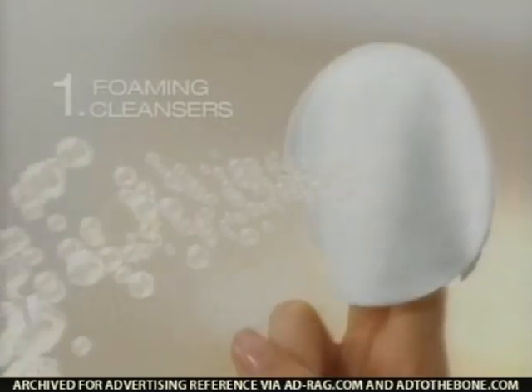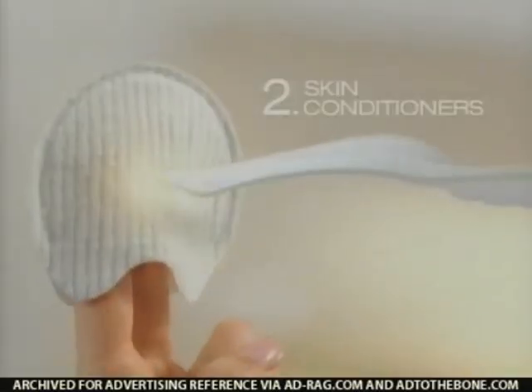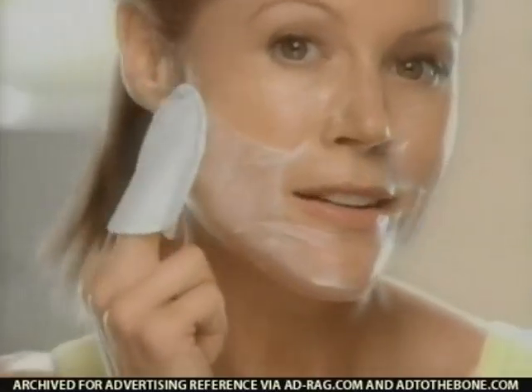There are two sides to the story. Just splash to activate. Beaded side with foaming cleansers purifies and exfoliates. Velvety side with skin conditioners smooths and massages.